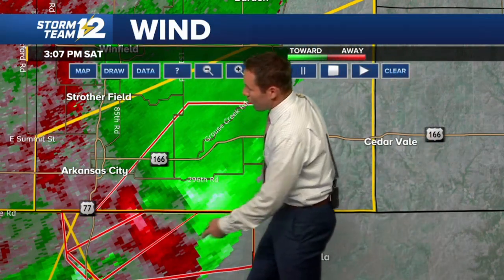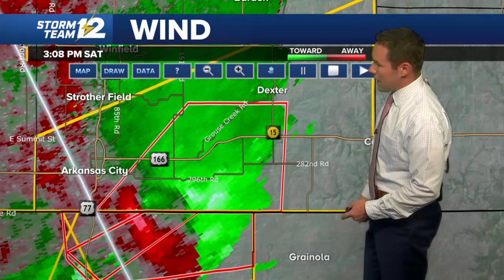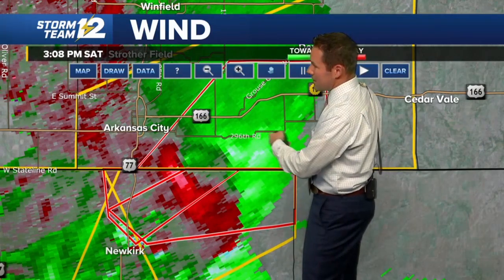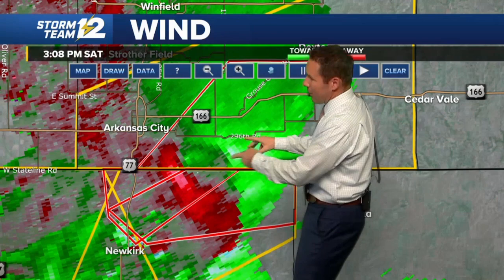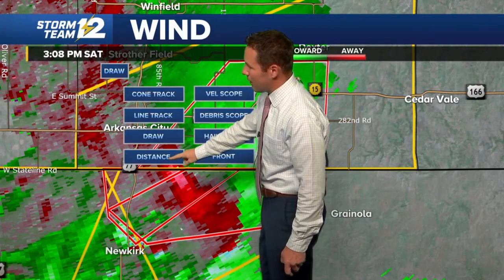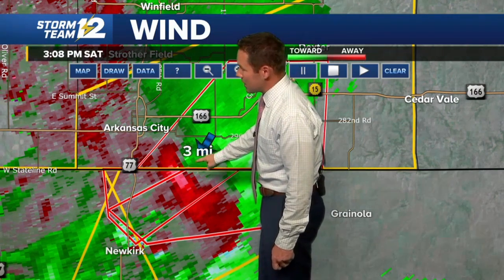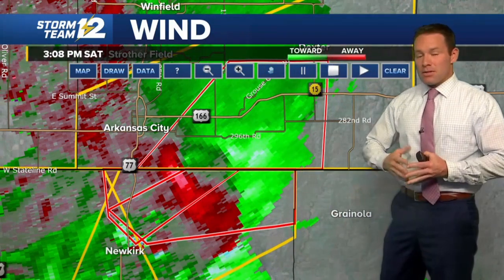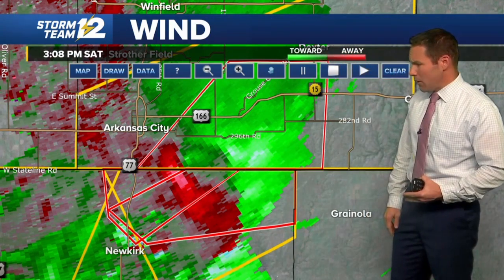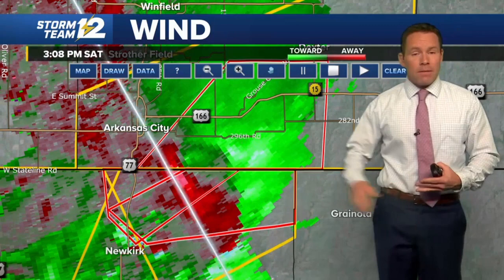There's maybe a little broader rotation, suggesting a little less likelihood of an ongoing tornado. But we still have this warning that goes as far north as the Dexter area. Highway 166, there's 296th Road — it's probably just in that area or slightly south, definitely well east of Highway 77. About five or six miles east of 77, and maybe three to four miles south of 296th Road. The rotation spanning out over a larger area may be suggestive of a little less likelihood of an ongoing tornado. Spotters in that area have lost sight of it based on what we're hearing from emergency managers in Cowley County.